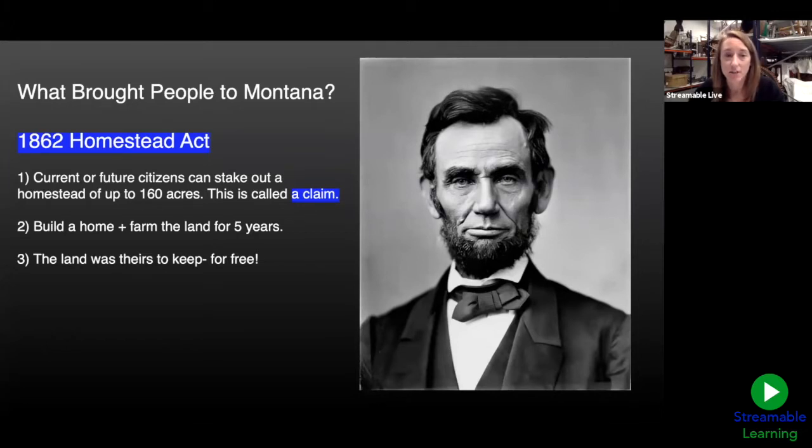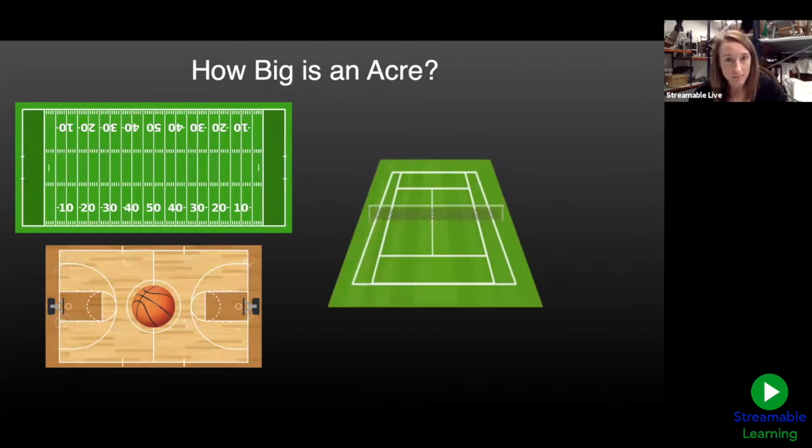They also had to build a home on that piece of land and cultivate — or farm — it for the next five years. If they were successful, if they lived on that claim and farmed it for five years, they could have all of that land for free, which was a pretty great deal.